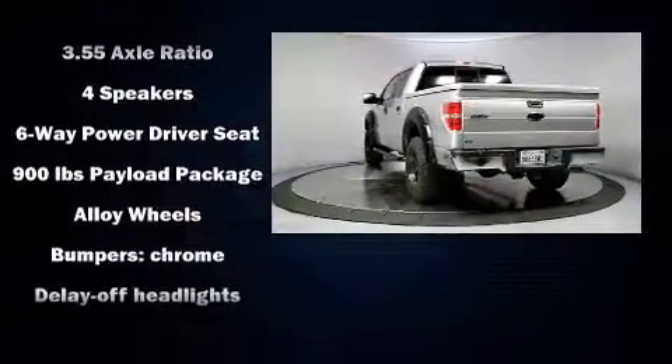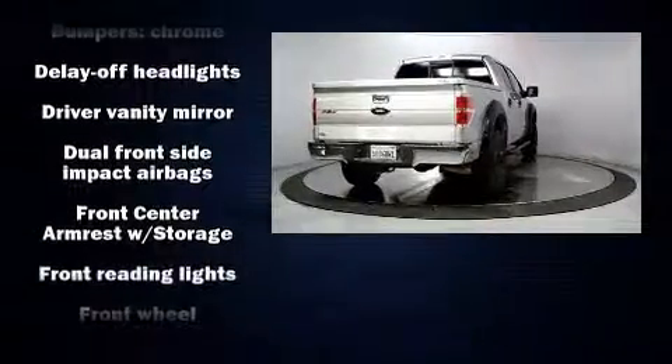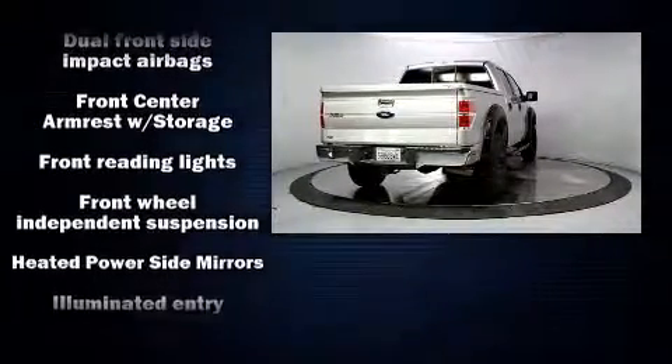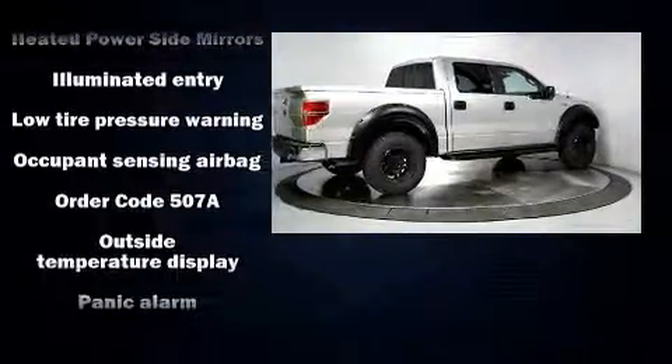It distinguishes itself from the competition with features such as one-touch window functionality, air conditioning, and remote keyless entry. Audio features include an AM-FM radio and four well-positioned speakers.